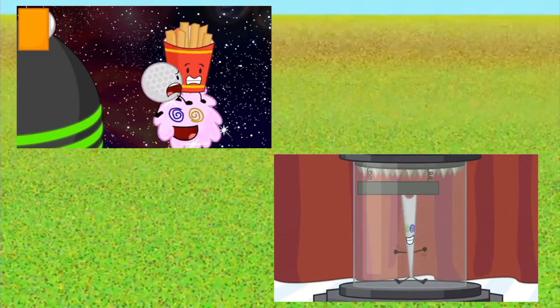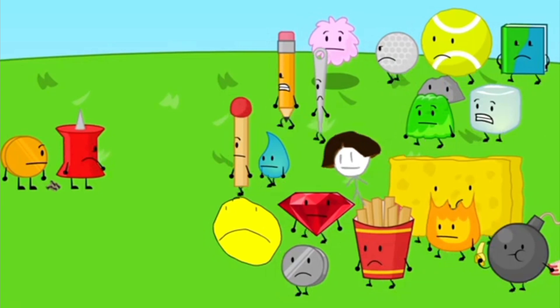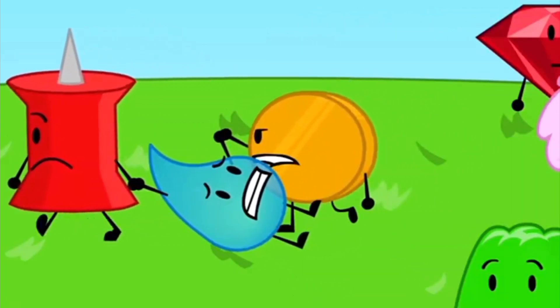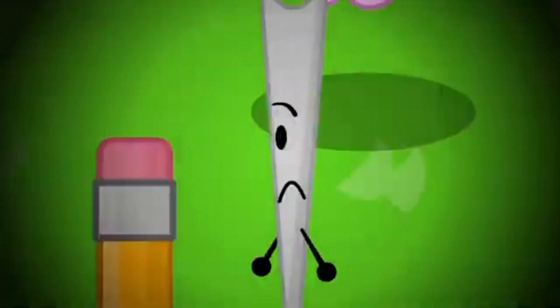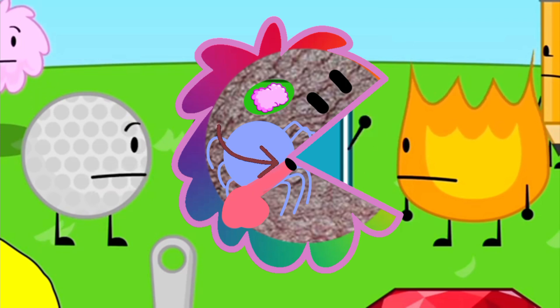Let's start with Puffball. First of all, her rainbow eyes were replicated by Needle without effort, so I doubt this is a unique characteristic of her species. As for the fuzzy body, I'm pretty sure this is here, so Puffball could technically look like this. Next up, we have her voice.